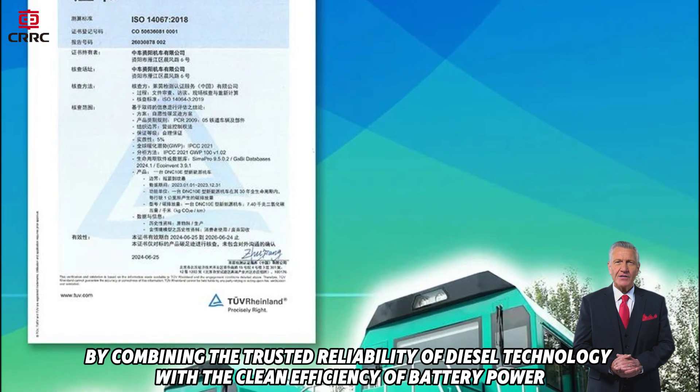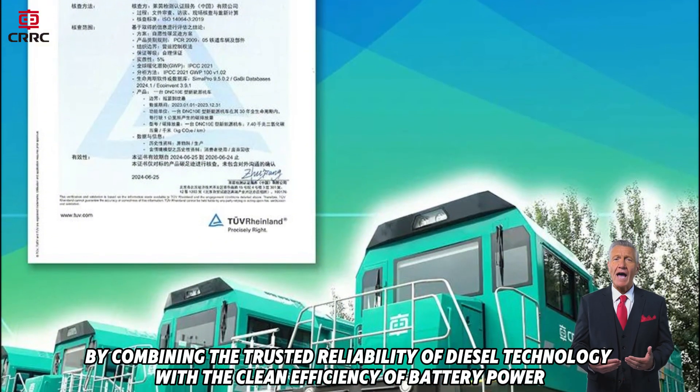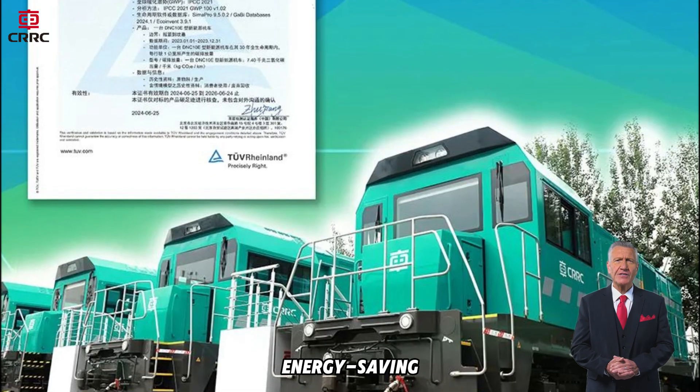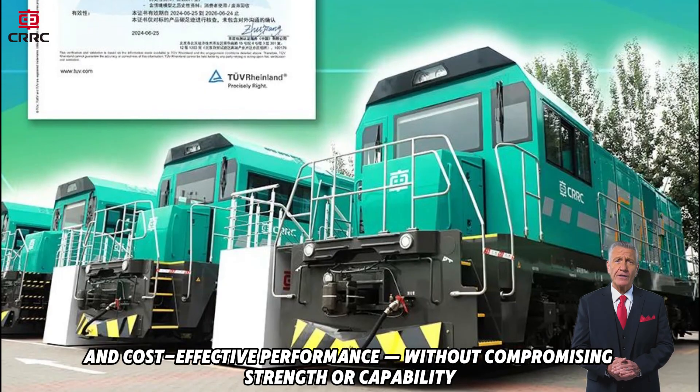By combining the trusted reliability of diesel technology with the clean efficiency of battery power, the NE10 delivers quiet, energy-saving and cost-effective performance without compromising strength or capability.